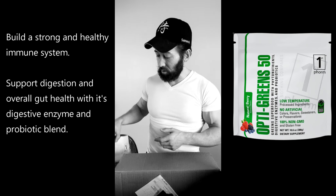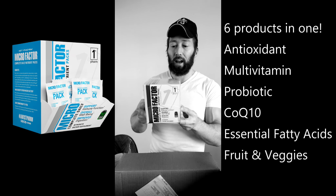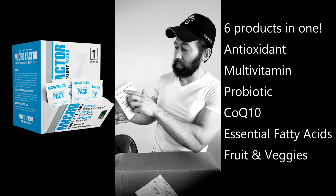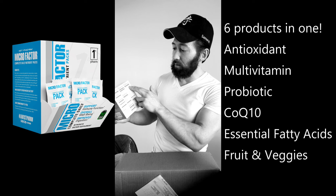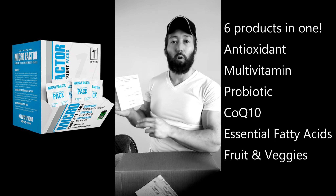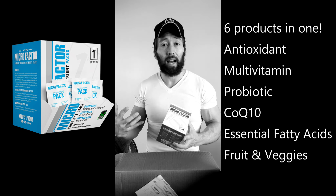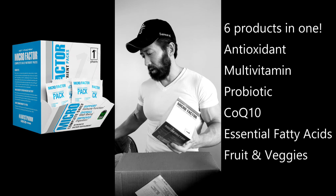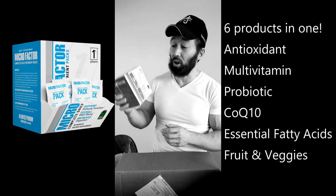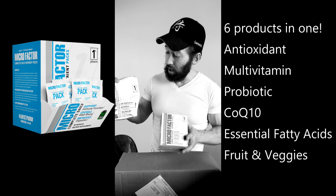These Microfactor multivitamin mineral packs are broken down in such a way where you have a separate pill for antioxidants, coenzyme Q10, your multivitamin, essential fatty acids, a fruit and vegetable pill, and a probiotic. The probiotic is very important because that's how your body is better going to assimilate and digest all this good food, including when you're taking your whey protein. So health first — these are key, everybody should take this kind of stuff.